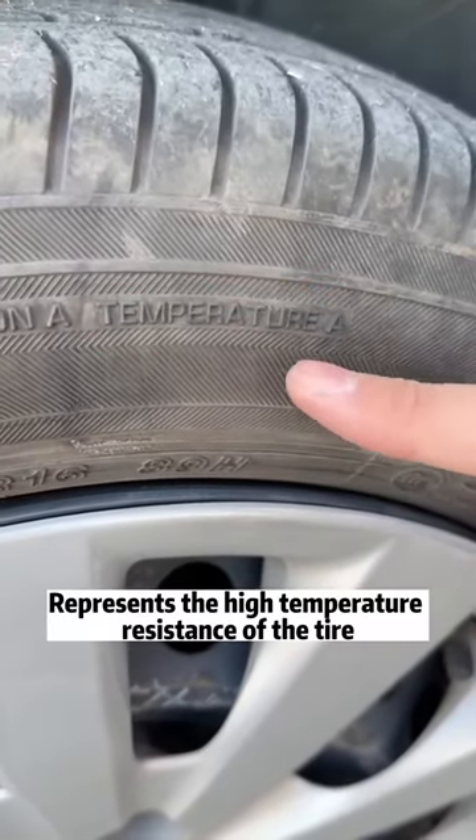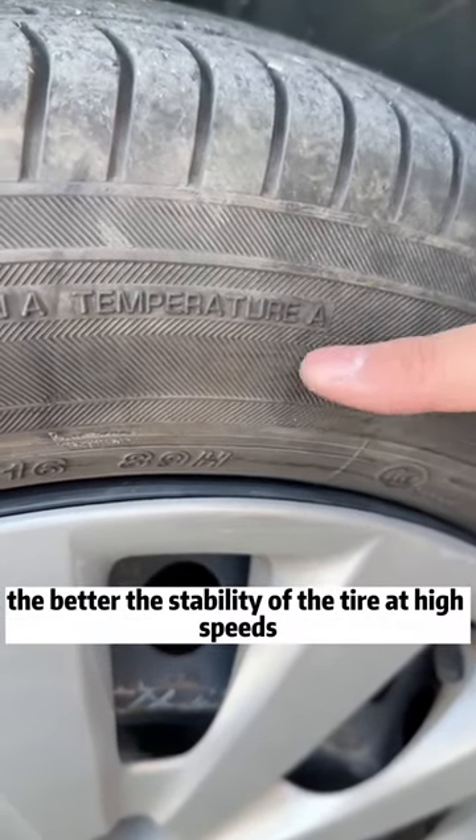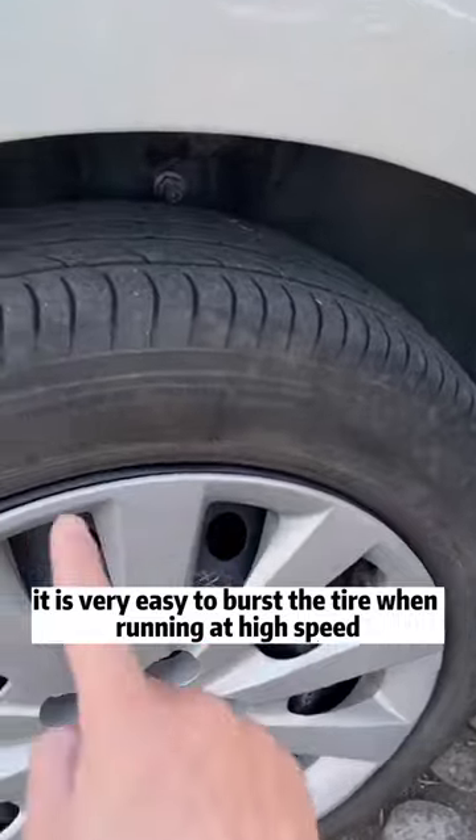Third, temperature. This represents the high temperature resistance of the tire. The higher the grade, the better the stability of the tire at high speeds. The highest grade is A. In any case, you can't buy anything below B grade, otherwise it is very easy to burst a tire when running at high speed.